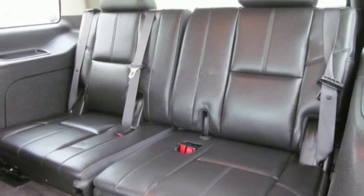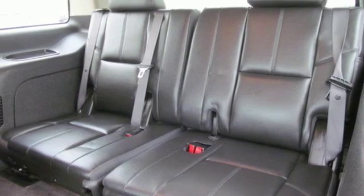Power adjustable pedals, V8 engine, aluminum wheels, touring suspension, and automatic transmission.